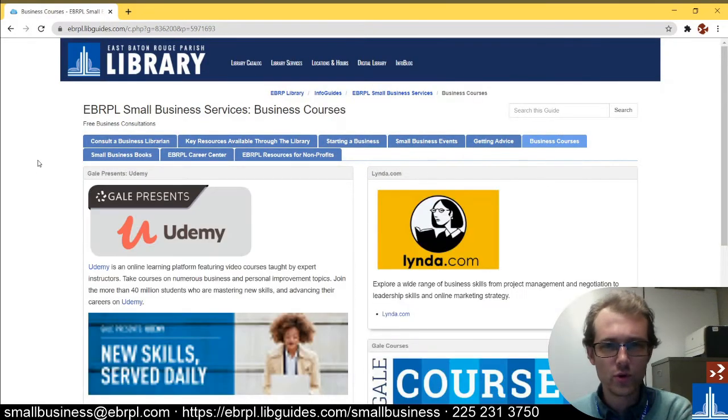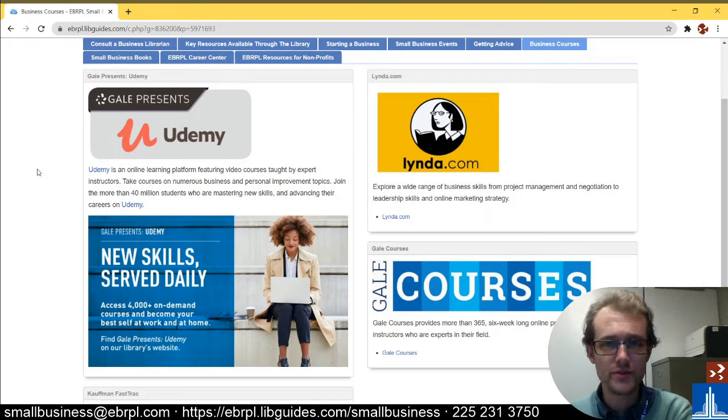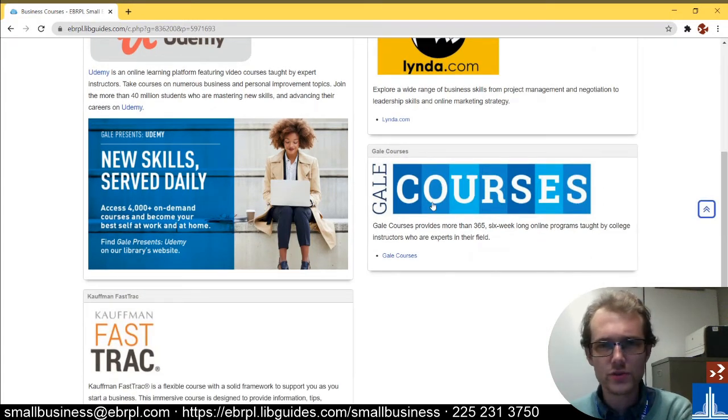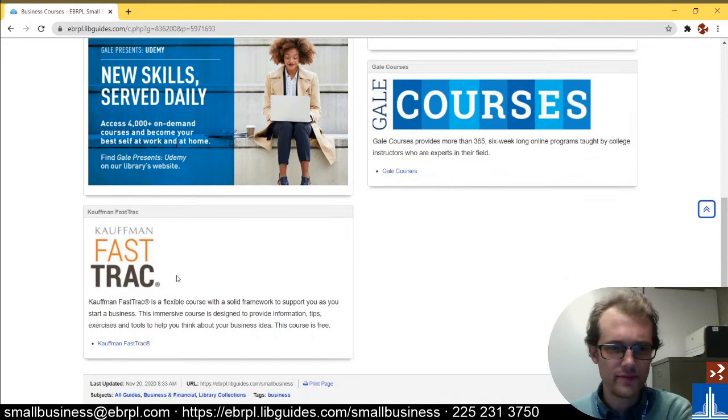We also have all of these business courses available for free from the library. Udemy is good — they have a lot of business courses. Lynda.com has a lot of video courses on a variety of different topics. We have Gale Courses, which are kind of a six-week long in-depth course on different topics. And we have Kauffman Fast Track as well.